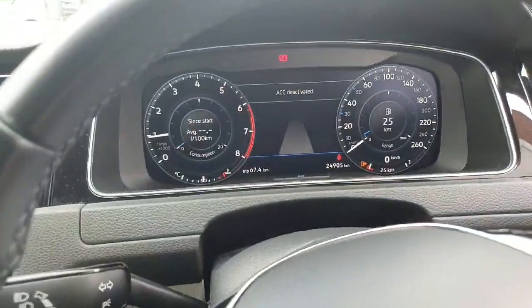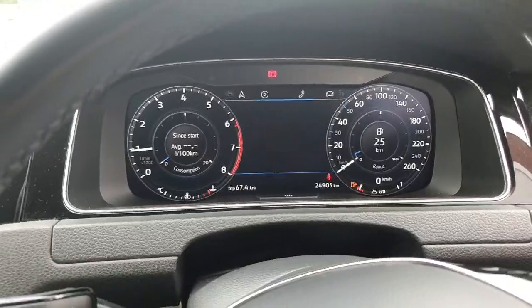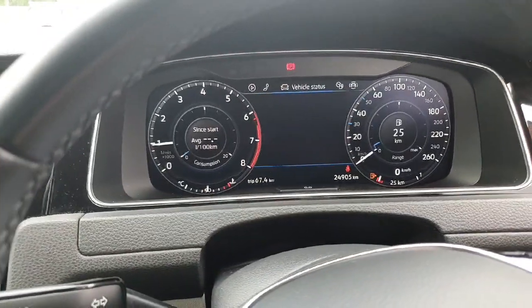But the main thing that probably attracted you to this car is the mileage that's on it. Absolutely wonderful.